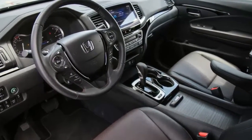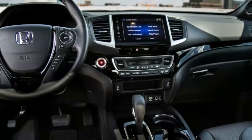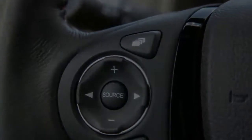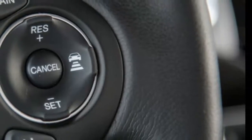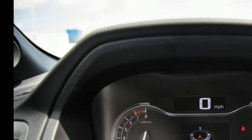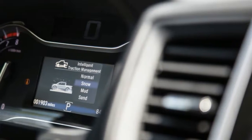When the Honda Ridgeline first appeared in 2005, we threw it into a comparison test against the midsize pickups of the day, and the Ridgeline came out on top. In that test, though, we equivocated on the question of whether the Ridgeline with its unibody construction and transverse powertrain layout was a real truck or a car masquerading as a truck. We called it a new type of utility vehicle.